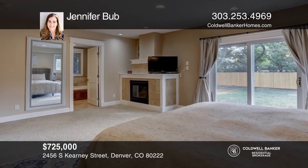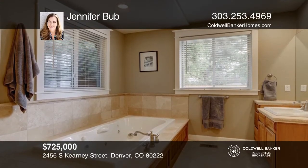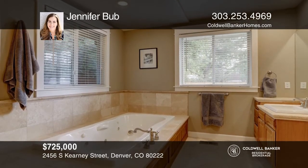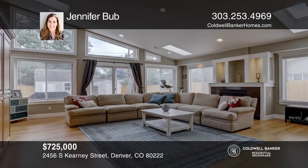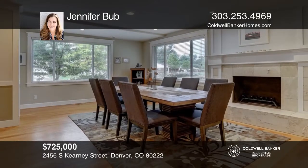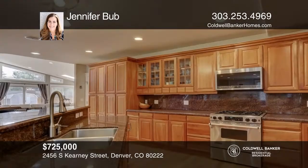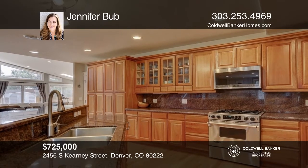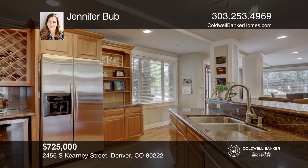Gorgeous home in desirable Holly Hills. This lovely home features a main floor master suite with an amazing five-piece bath, a walk-in closet, a gas fireplace, and access to the huge backyard patio. For nearly 3,000 square feet, there's room to spare, including the spacious dining room boasting a wood-burning fireplace. Enjoy a beautiful custom kitchen with large island, high-end cherry cabinetry, granite counters, and stainless appliances. This home won't last long — schedule a tour with Jennifer Bubb.